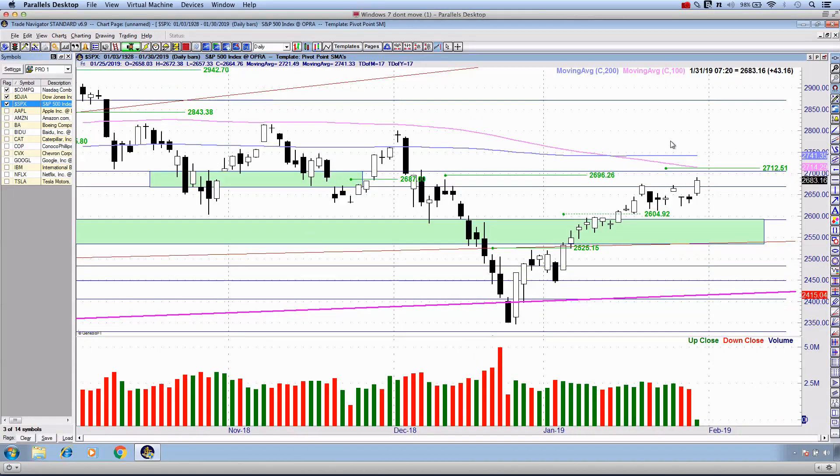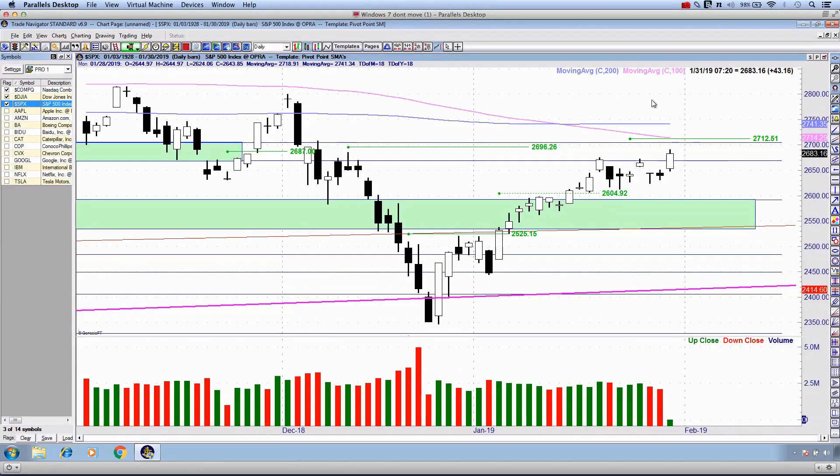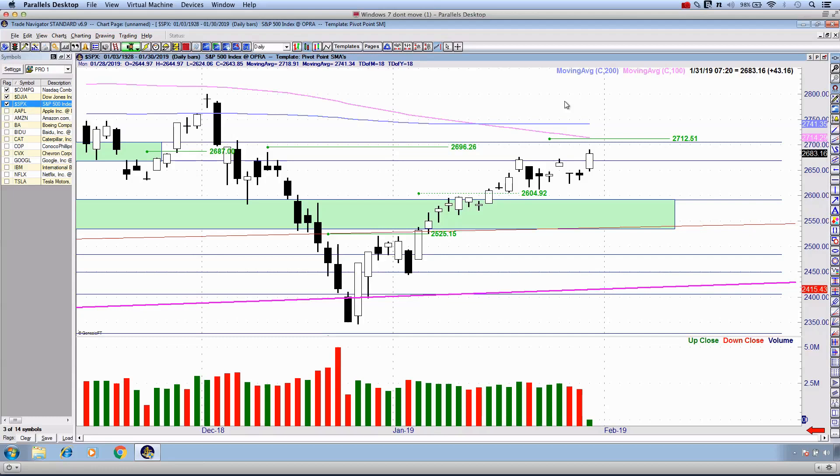Now really comes the moment of truth as to whether we are going to see that definitive area of resistance show up — not only on the Dow Jones Industrial Average but potentially a little bit higher on the S&P 500. My trigger at the moment is positioned roughly just below the declining or sideways-moving 100 simple moving average, and I'm still going to move this up.